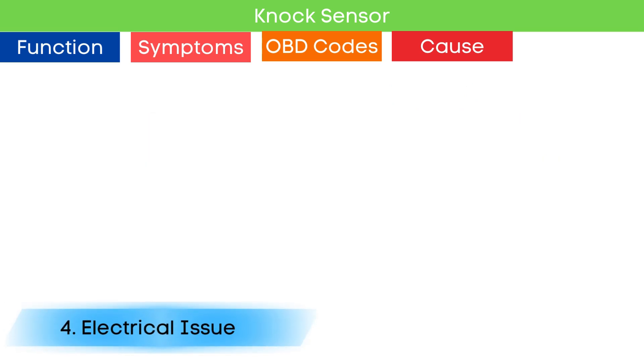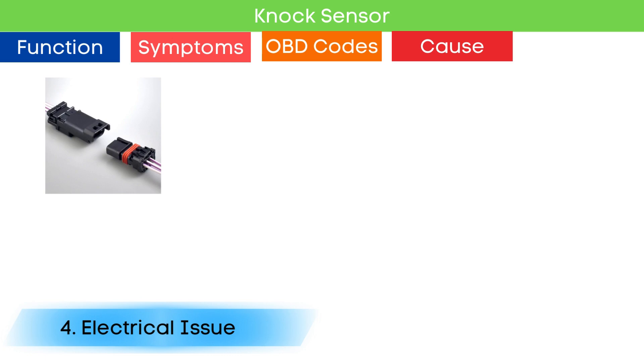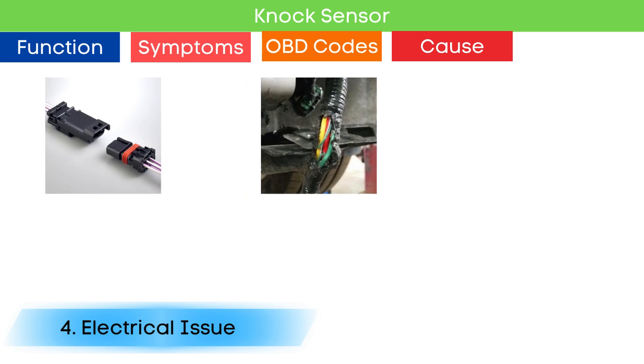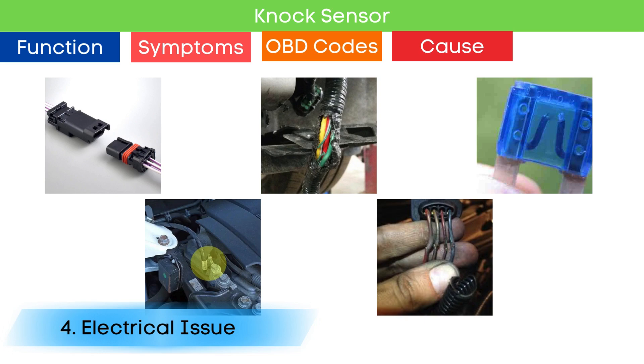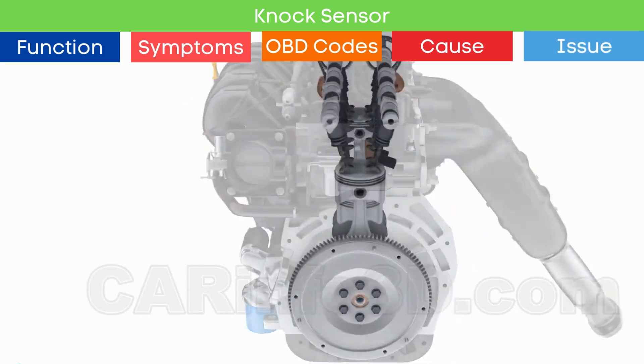Lastly, electrical issues. Poor connections across electrical connectors, broken wiring, blown fuses, loss of ground, or issues with previously repaired wires can disrupt the sensor's connection. When a car exhibits these symptoms and the knock sensor has been checked and found to be in working order but the issue persists, inspecting other components that influence injection and ignition timing is essential.